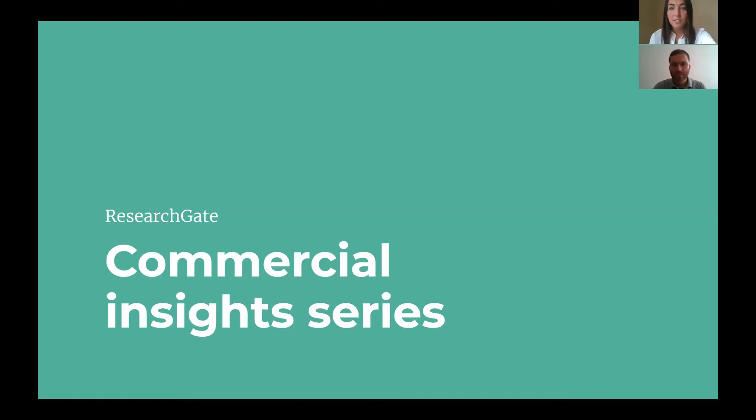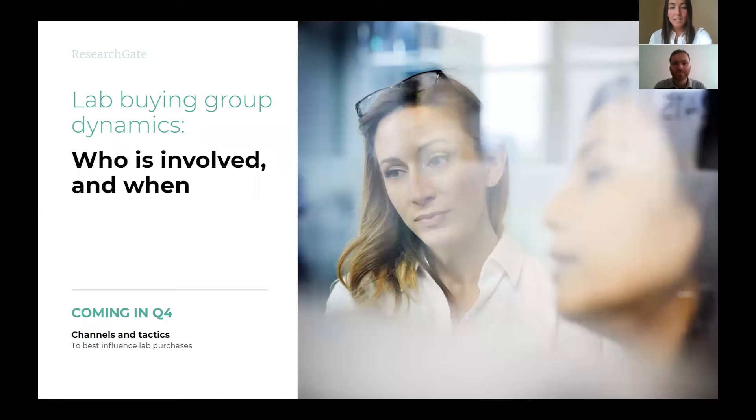Hi, everyone. My name is Beverly Amstadter. I support enterprise-level digital marketers and scientists to help them achieve their business goals on the ResearchGate platform. Hey, everyone. I'm Steven de Grazia. Like my colleague Bev, I work directly with marketers across STEM — science, technology, and engineering — in order to help them achieve top-line business growth via ResearchGate's scientific platform.